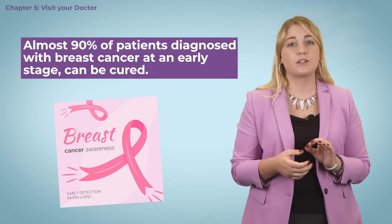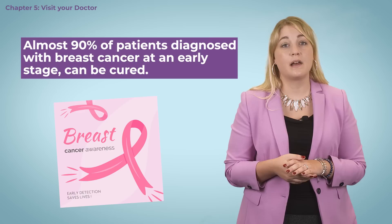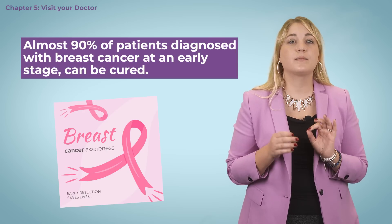Thanks to modern treatment methods, almost 90% of patients diagnosed with breast cancer at an early stage can be cured. That's why it's extremely important to see a doctor as soon as one or more of the above symptoms appear. Women should discuss initial warning signs with their oncologist, who will arrange for all further examinations as needed. Men can contact their primary care physician if they have symptoms.